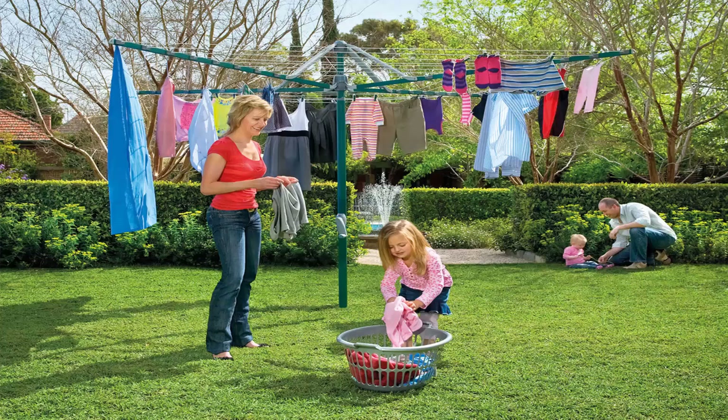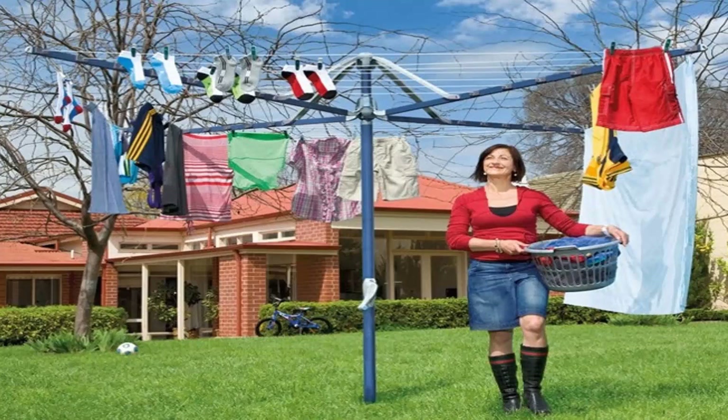These units do come in a range of sizes. This one here is the Hills Hoist 8 line, which is the biggest one on the market from Hills. There are a range of smaller sizes available as well from these products.